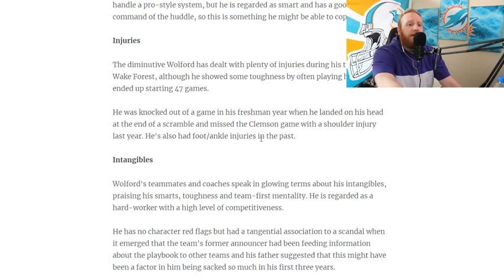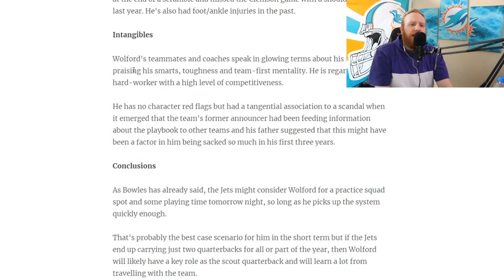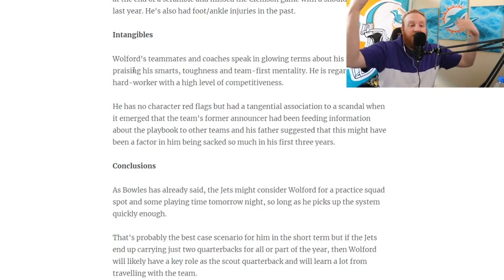Intangibles: Walford's teammates and coaches speak in glowing terms about his intangibles, praising his smarts, his toughness, and his team-first mentality — exactly what you want in a quarterback. This is a high-pressure game for the Rams. He knows what it's going to take, he knows he has to step up, he's smart and can understand all the situations and pressures going on in this game.